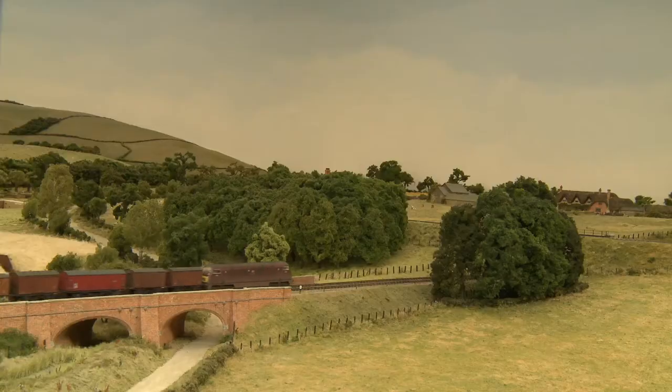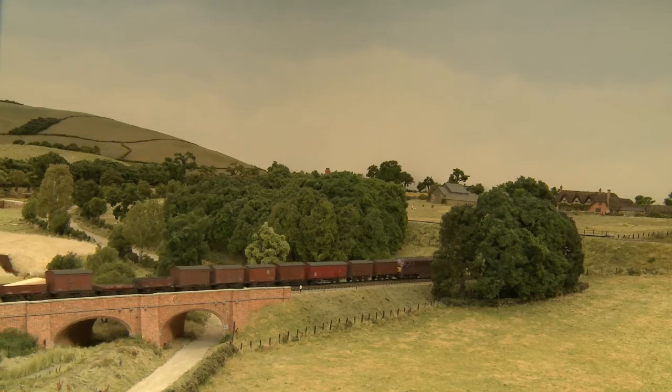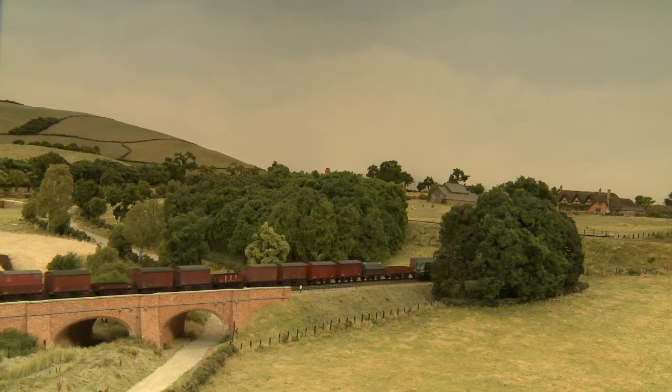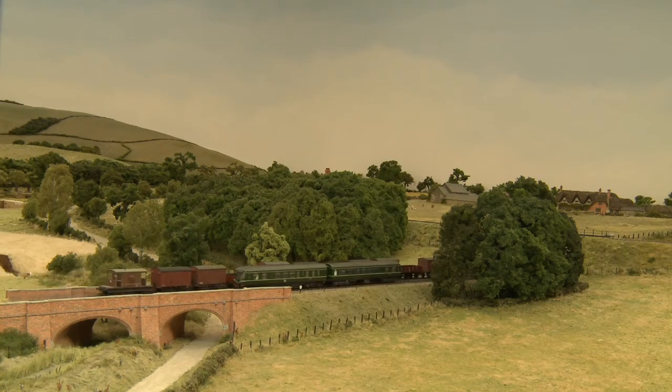The idea of Pendon's Diesels in the Vale came about because we wanted to show how the Great Western might have developed motive power had nationalisation in 1948 not happened, or if you like, the Western's approach to the replacement of steam with other motive power.